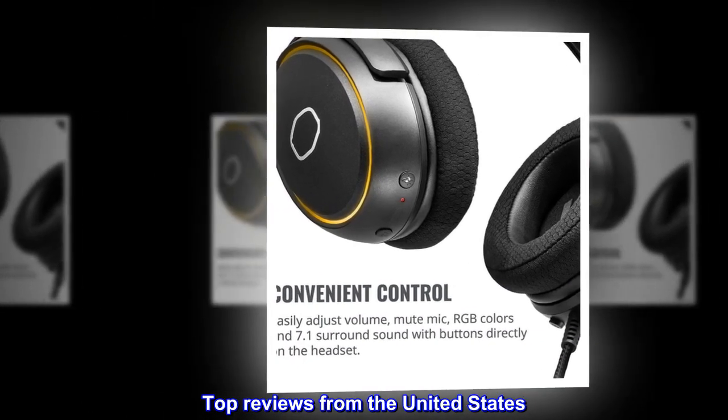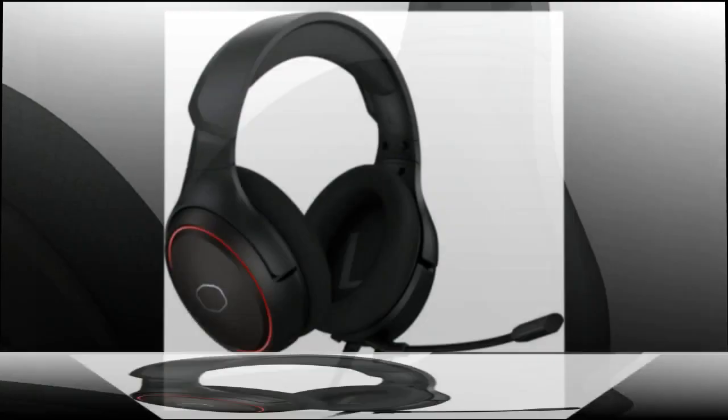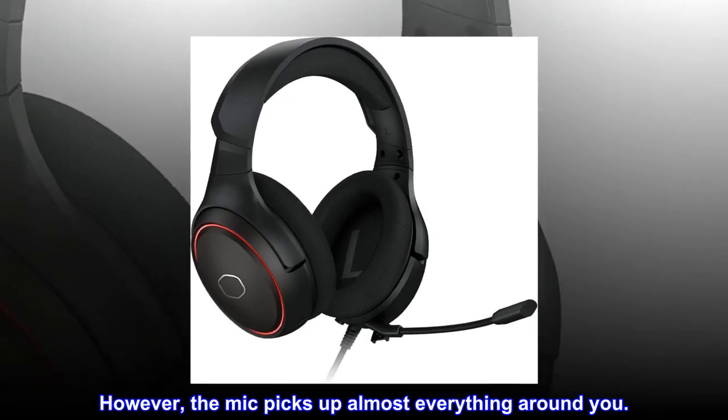Top reviews from the United States. Very good sound and mic quality. However, the mic picks up almost everything around you.